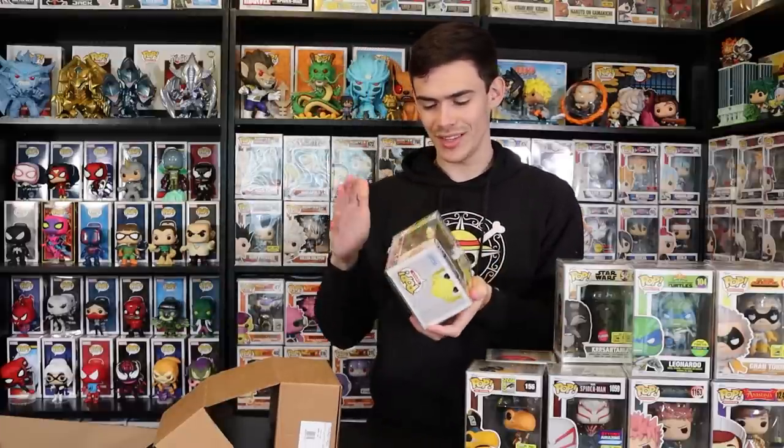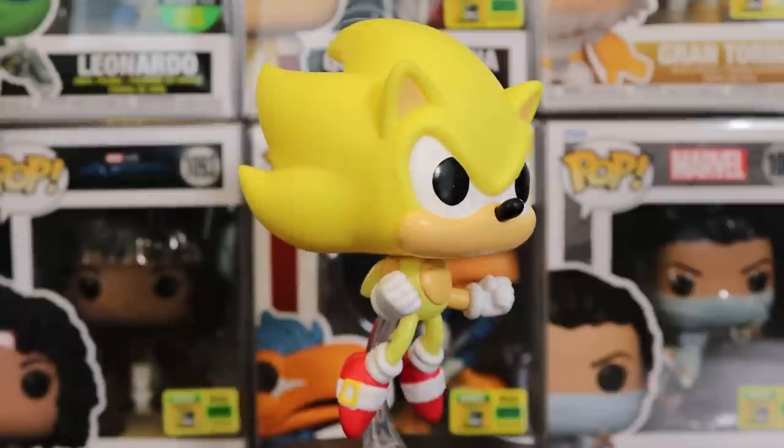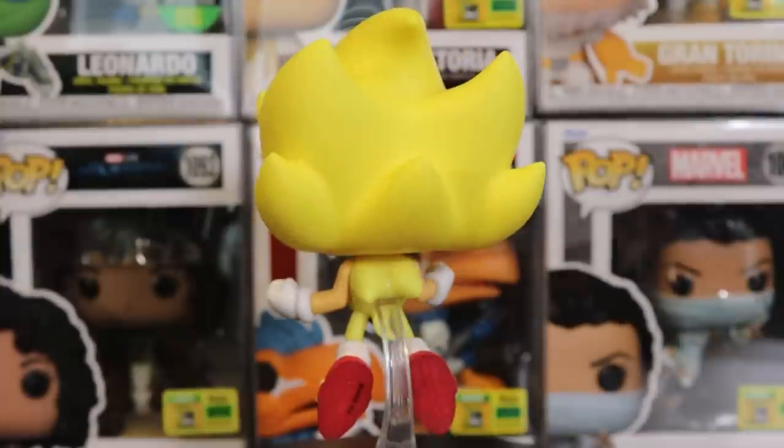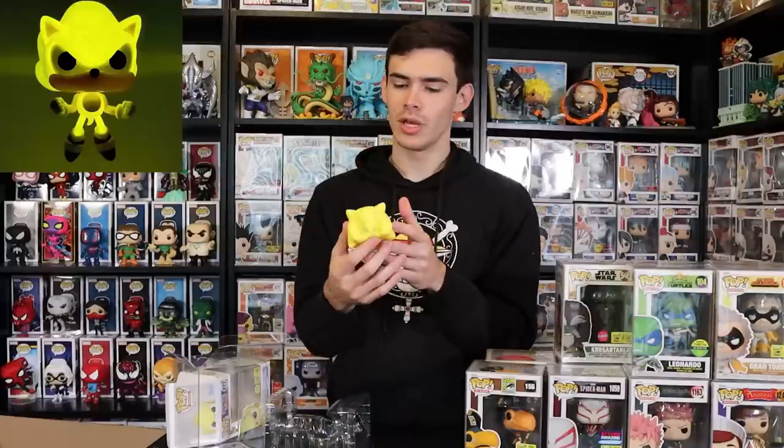We also have Super Sonic — I wanted at least one Sonic pop in the collection, so this is a great start. I actually do like the base stand here because the pose gives him a power pose feel. This one's glow-in-the-dark, so I'll definitely be checking out that glow. The pop itself is a little dirty — has some dirt marks — but it turned out really awesome.